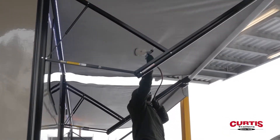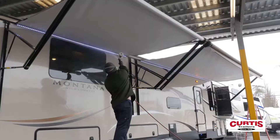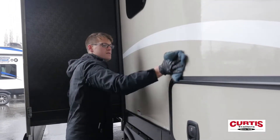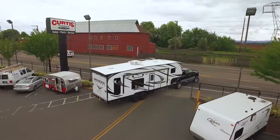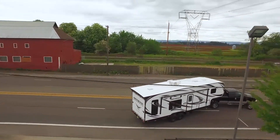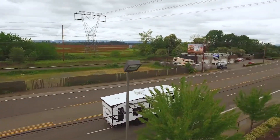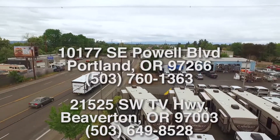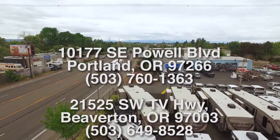With our protective coatings engineered for the RV lifestyle, we seal in the beauty of your RV and the value of your investment. Our skilled technicians will install Duratane to your new coach for years of carefree enjoyment. Call Curtis Trailers Portland at 503-760-1363 or Beaverton at 503-649-8528 to have this coating applied to your RV.